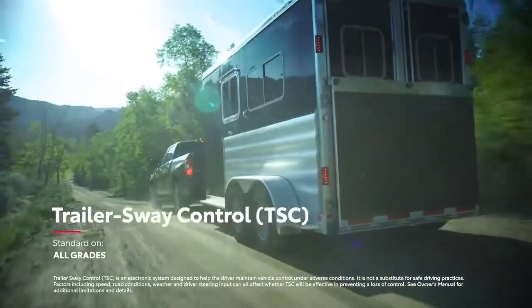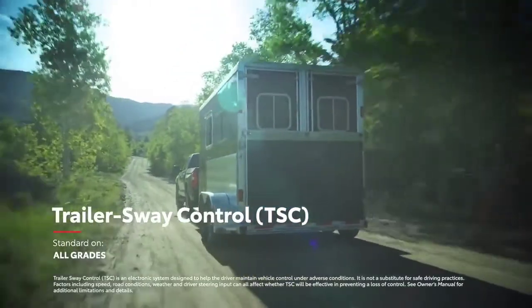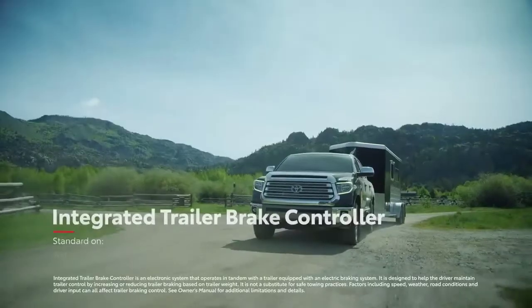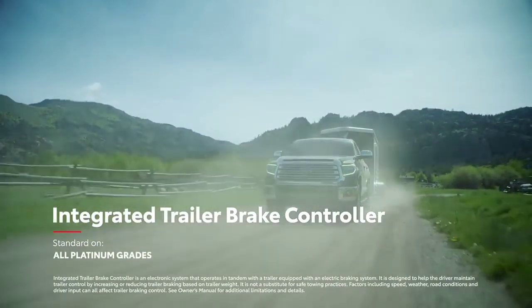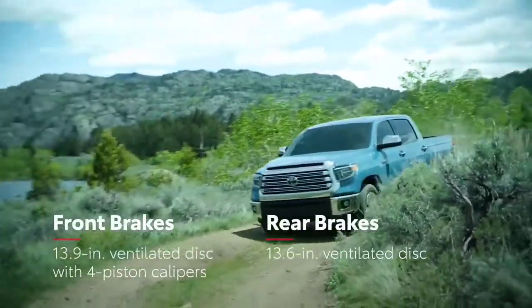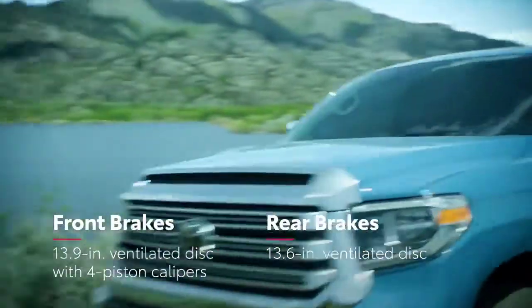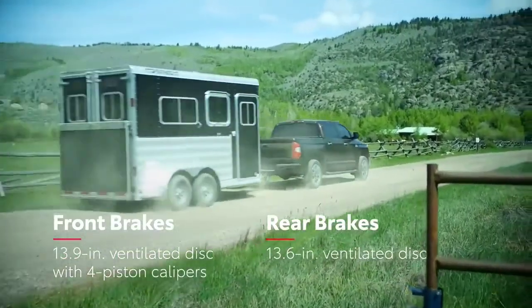The standard trailer sway control functionality improves towing safety by balancing out potential trailer sway, while the standard trailer brake controller shows how much brake pressure is being applied to stabilize the wheels in real-time. Not to mention, Tundra comes standard with massive front brake rotors and beefy front calipers that help maintain control even when hauling heavy loads.